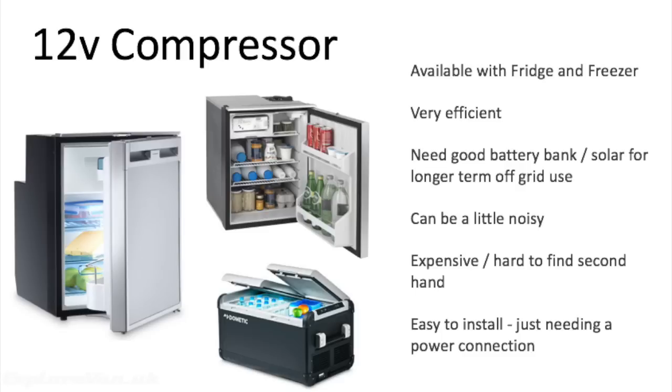Now let's look at 12 volt compressor fridges. A compressor fridge also uses a refrigerant which evaporates to provide the cooling effect. The refrigerant is changed to a superheated vapor using a compressor and then flash evaporated. This involves a complex design of motor, compressor, expansion valves, condenser, and pipes, and has lots of moving parts. Although they are pretty reliable, due to the more complex design there is more opportunity for failure. They're efficient on 12 volts and with a reasonable battery bank, solar, or split charging they can work effectively off-grid. They can be a little noisy when the compressor is running, and they are expensive new and hard to find secondhand. They are really easy to install, just needing a power connection and not requiring ventilation to the outside of the van.